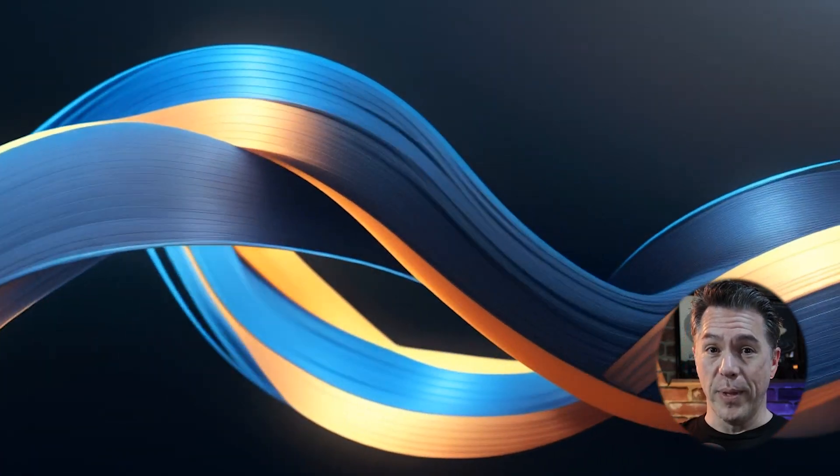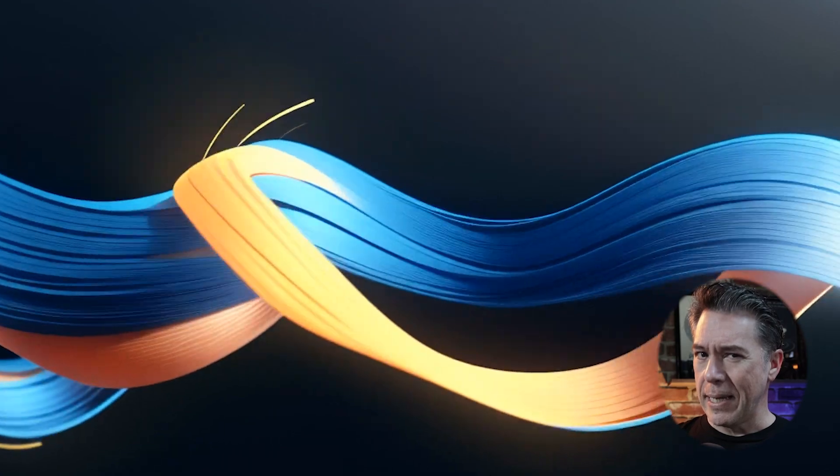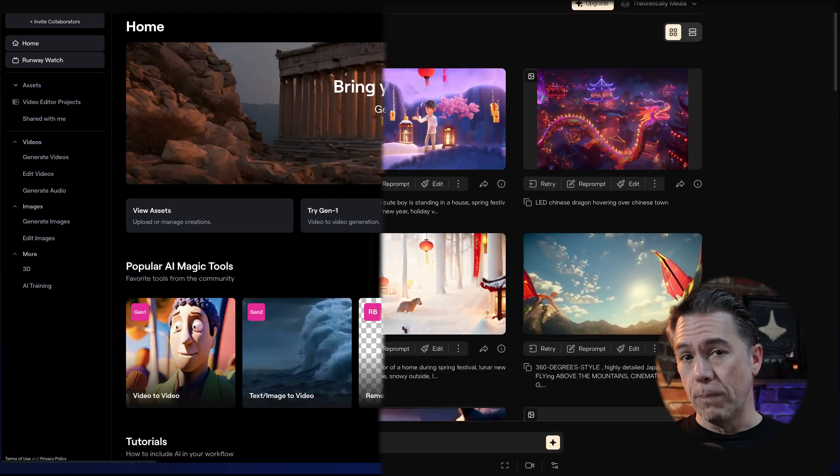It looks like we have a new AI video platform that was just announced today, and it does a lot. Trust me, you're going to want to check this one out because we haven't seen anything like it yet. We've also got some big updates to Pika and Gen 2.